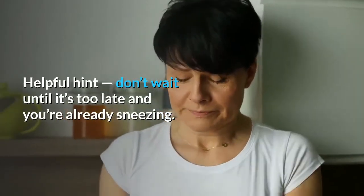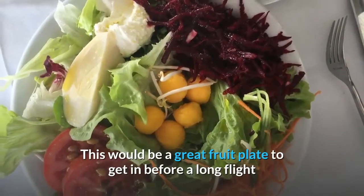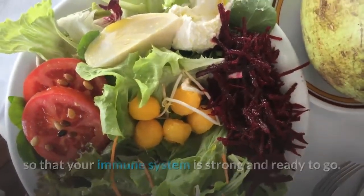Helpful hint: don't wait until it's too late and you're already sneezing. This would be a great fruit plate to get in before a long flight so that your immune system is strong and ready to go.